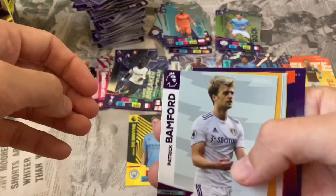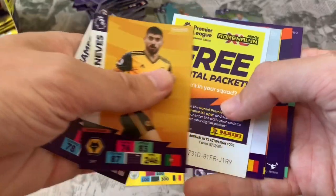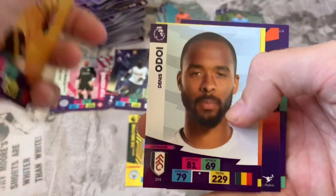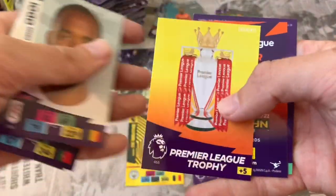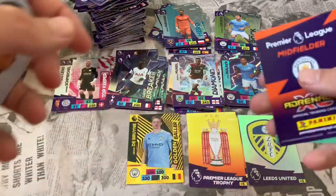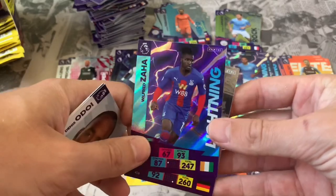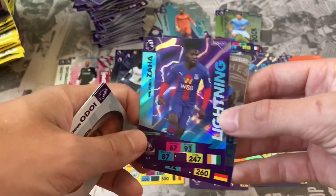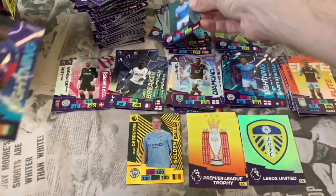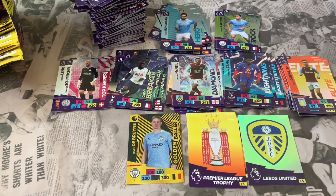Pack 46: Leeds striker Patrick Bamford and Ruben Neves Wolverhampton. Online app code. Dennis Odoi Fulham and the Premier League Trophy again — two Trophies in one box, not going to complain, good swaps to have! Inserts: Lightning Wilfred Zaha — amazing looking card — and Ilkay Gundogan Hero card for Man City. Two Trophies in one box — would have been happy with two Invincibles though!